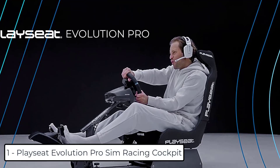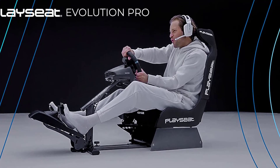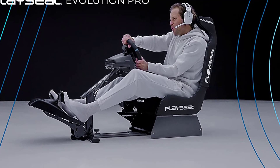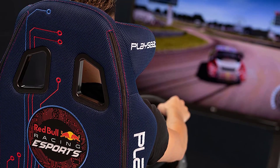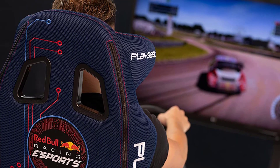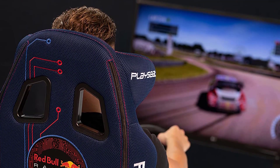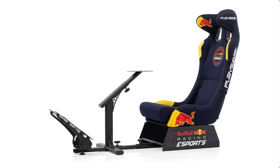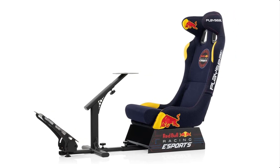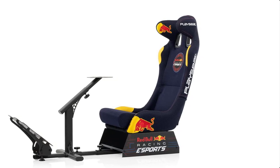At number 1 we have the PlaySeat Evolution Pro Sim Racing Cockpit. The PlaySeat Evolution Pro is a licensed and upgraded version of the PlaySeat Evolution. The seat offers high-quality materials, perfect stability, head stabilizers, and much more. Highly adjustable and comfortable, this high-quality racing simulator cockpit features a seat designed with the help of professional racing drivers. It offers an authentic GT-R sitting position that can be adjusted for drivers of all sizes.